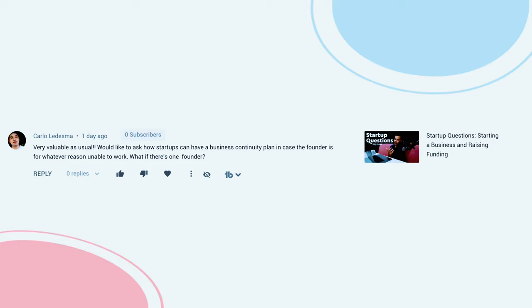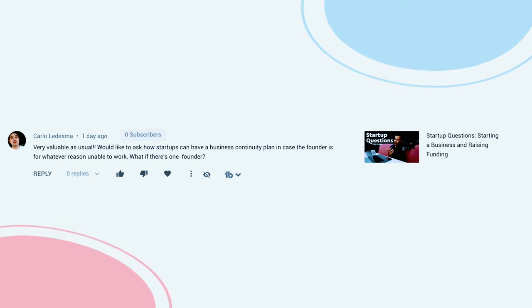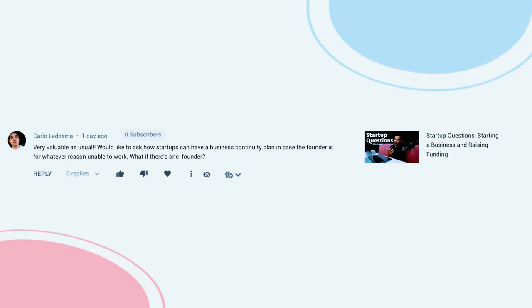Next up, from Carlo Ledesma: very valuable as usual, thanks a lot. He'd like to ask how startups can have a business continuity plan in case the founder is, for whatever reason, unable to work. A couple of ideas there. I think vesting is very important — we made a video about that. So if you have multiple founders, you should define a vesting agreement so that if one founder leaves the company for whatever reason, even gets hit by a car.